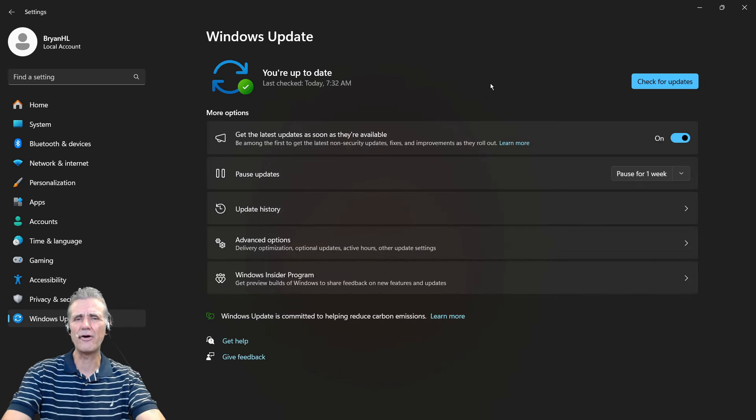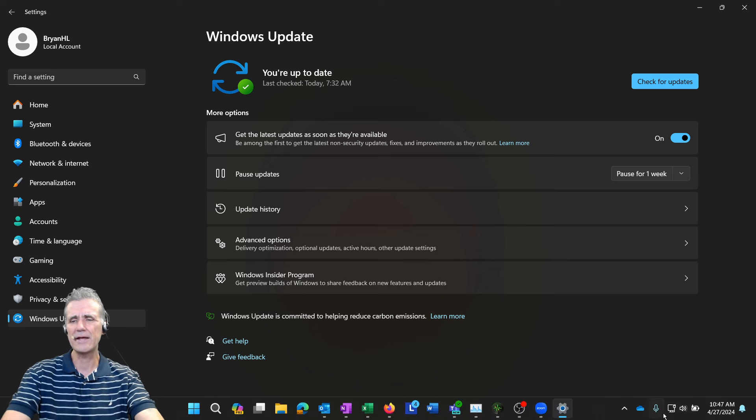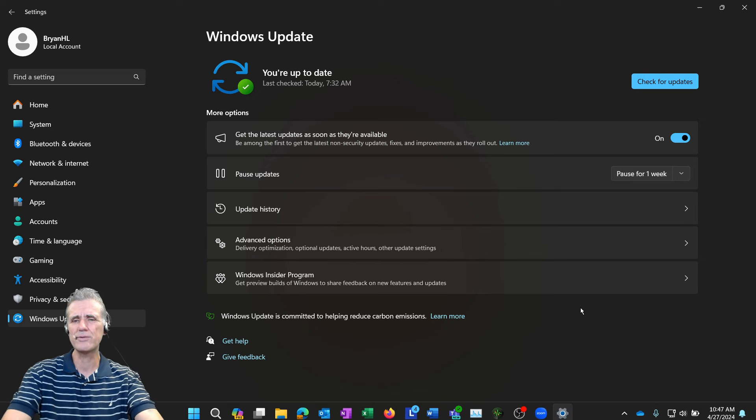Your computer may have already updated, or may have notified you that an update is waiting for a restart. You may see a circular restart symbol in the lower right-hand corner of the taskbar near the clock. I actually had mine there — I rebooted and it installed the update. Make sure you get those updates installed.